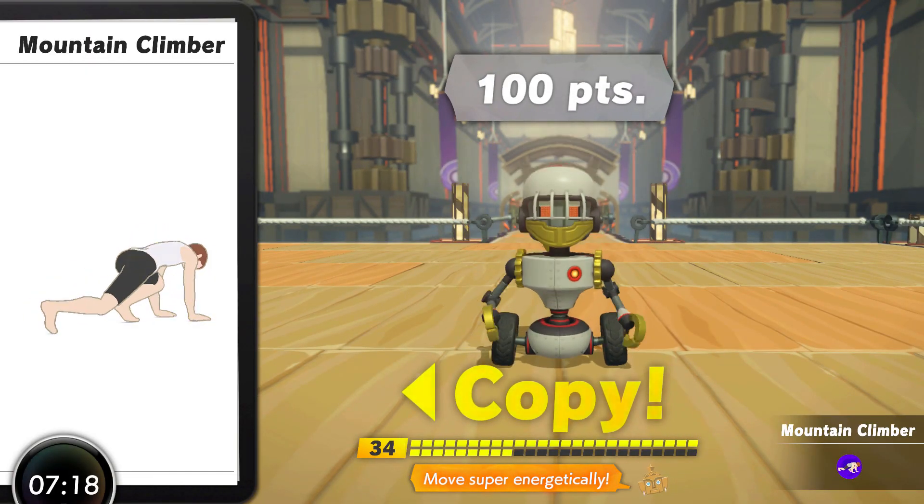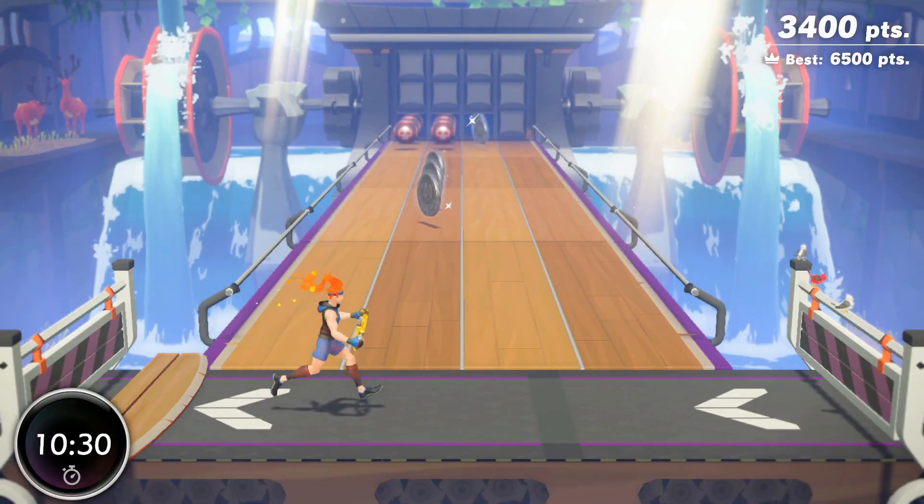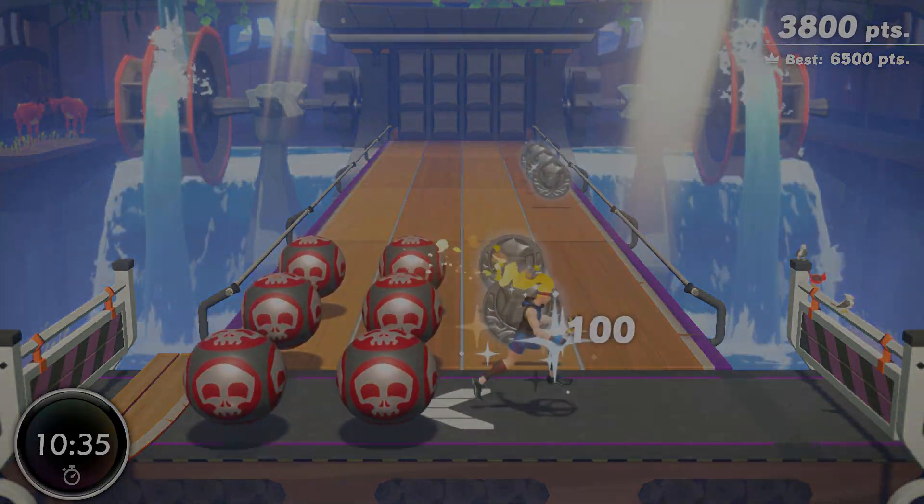We'll do some rhythm mode, some accessory work, and some resistance-based work as well, so you can be home for Christmas and Knuckles. Enough silliness — let's warm up, get the water and towel ready, and mosey on over for some interesting custom mode workouts.